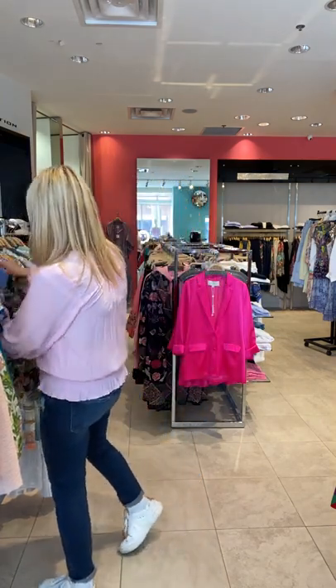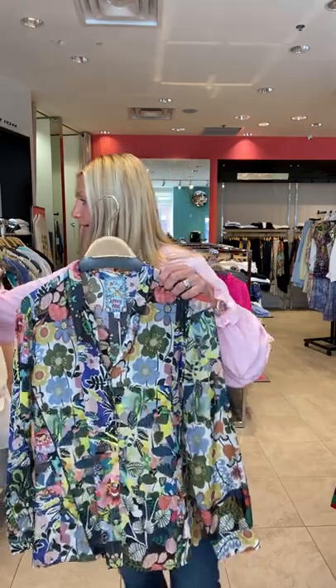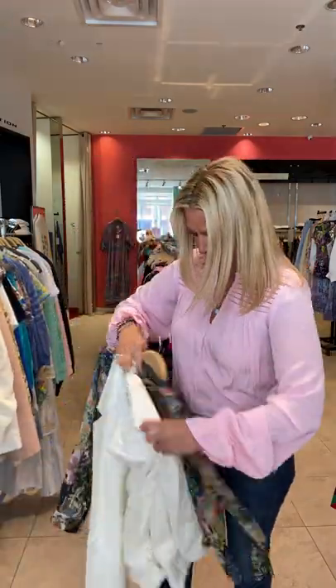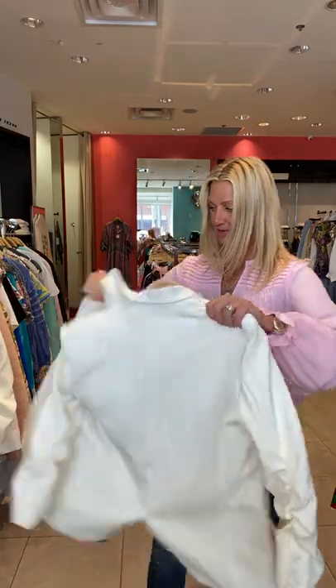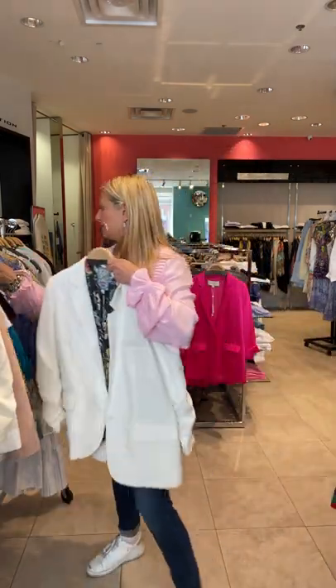We have this print — it is a gorgeous print. You could tie the front up, wear it casual with jeans tucked in, or you could wear it with a blazer. This is great — I don't know if some of you are still doing Zoom meetings, but I've heard a lot of people are going back to the office. Whether you're doing Zoom or the office, this blouse is a great little add-on piece. With black or navy, white, denim — very simple.